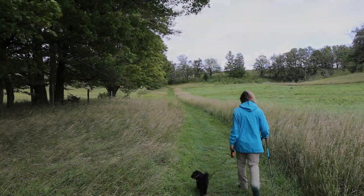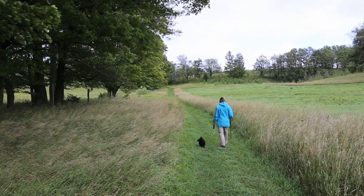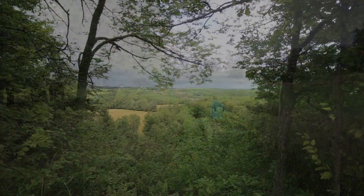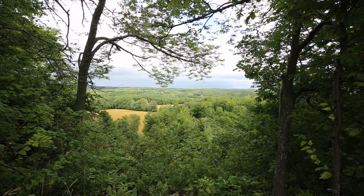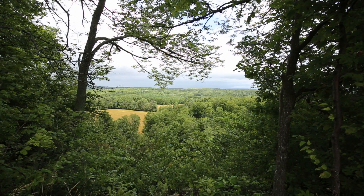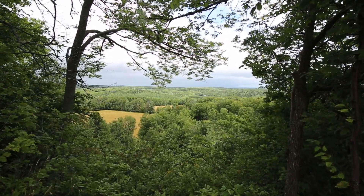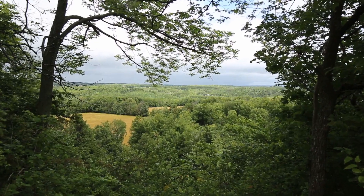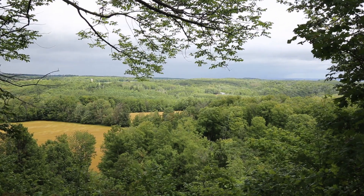We are now starting up the trail and heading towards the top of the escarpment. At the top, we look out over the view, over the gentle landscape of Mono Township. We are looking east from the cliff face, and just six or seven kilometers to the north, over that way, is the small town of Violet Hill.